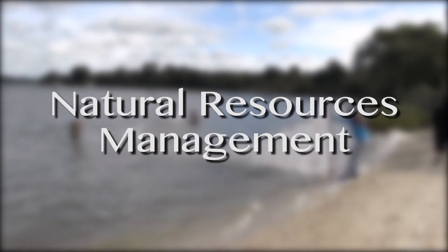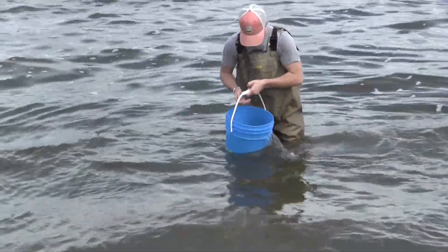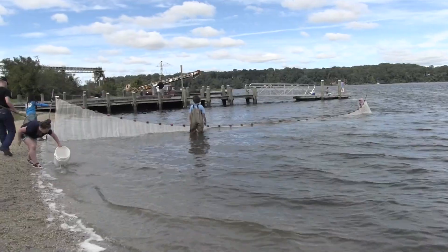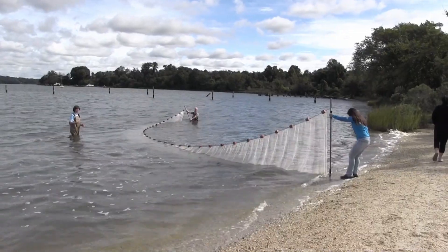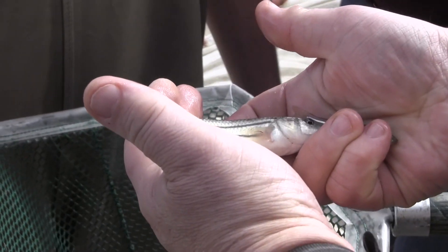Natural Resources Management: students in this course learn about the physical, biological, and chemical environments that contribute to the overall health of our natural world. Students learn using authentic tools and equipment like recirculating aquaculture systems, water quality meters, forestry wood kiln, and wildfire management tools.